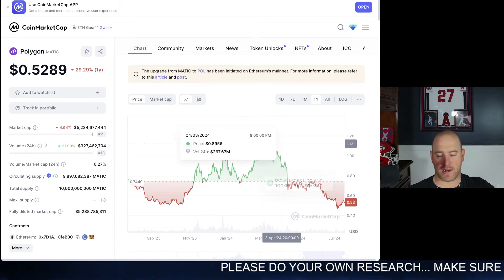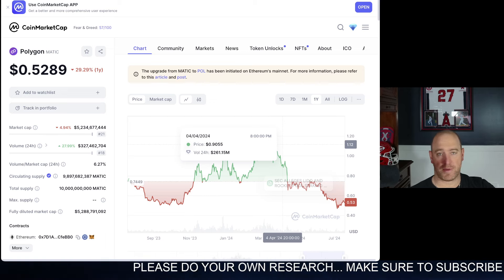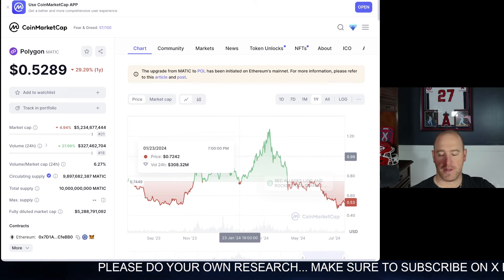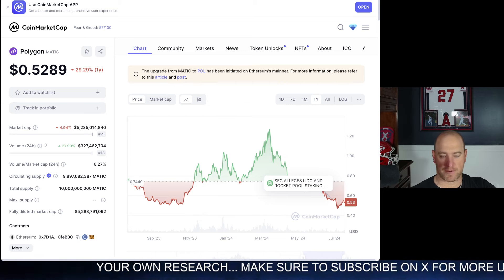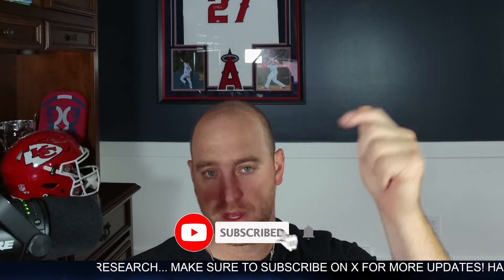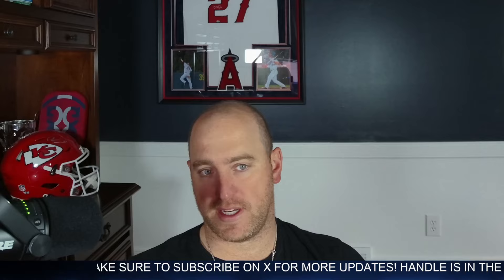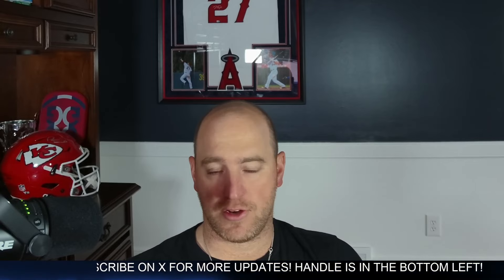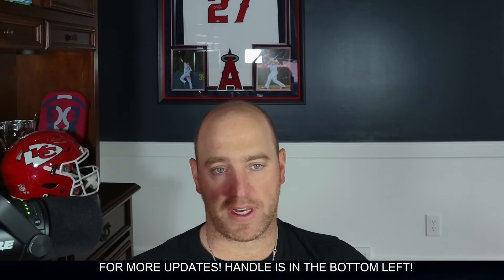We're going to keep an eye on it. I'm going to try to come out with some more Polygon Matic coverage, indicating this transition into the POL token in videos to come. I hope you all enjoyed this update. Please consider subscribing to the channel, smash that like button down below, and let me know — are you guys bullish on this migration? Do you think it's going to be positive for the chart? Let me know in the comments below. Thanks for watching, enjoy the rest of the day and the weekend, and we'll see you guys in the next video. Cheers.